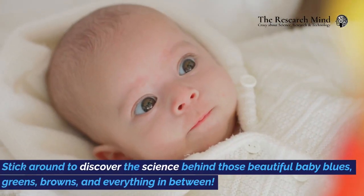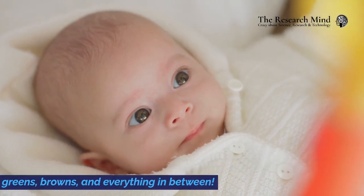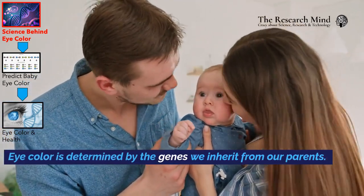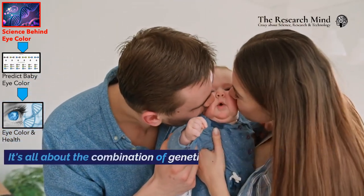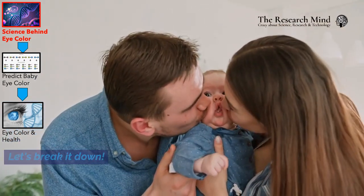Stick around to discover the science behind those beautiful baby blues, greens, browns, and everything in between. Eye color is determined by the genes we inherit from our parents. It's all about the combination of genetic material that gets passed down. Let's break it down.